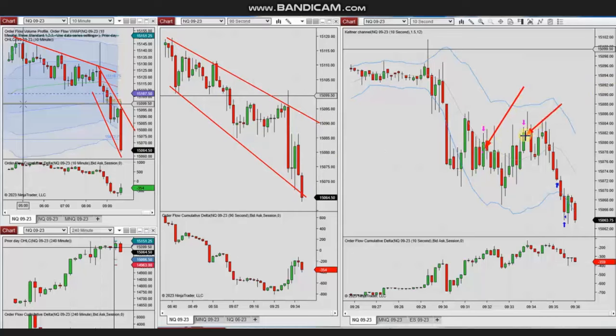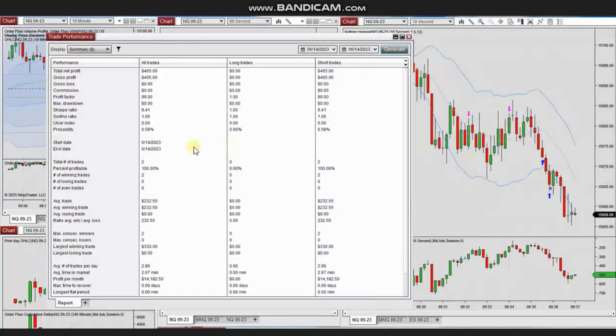Based on algo one to five, he entered both positions in this area, then actively managed and closed them with profit. The result of these two trades shows a 100% win rate, so the profit factor is 99 — which is infinite. The average winning trade was $232 and the largest winning trade was $333. Thank you Yan for sharing your trades.